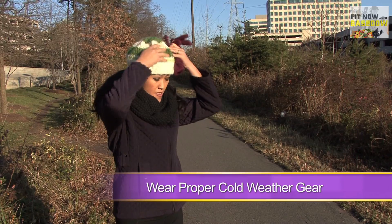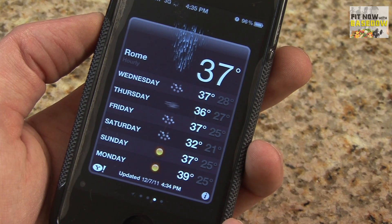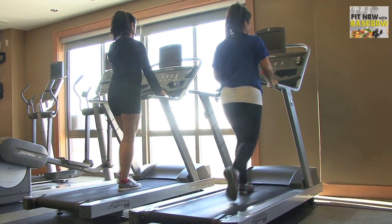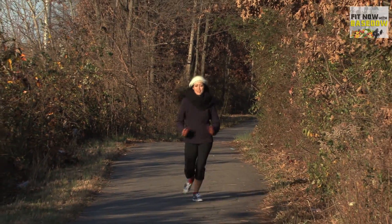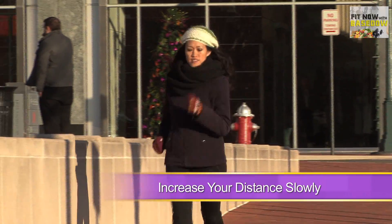Make sure to dress in the appropriate cold weather gear and protect your hands and ears from the wind. Be sure to keep an eye on the weather — getting caught in a storm can quickly become a major safety hazard. When in doubt, head home and hit the treadmill. Make sure you don't take on too much at first, especially if you're not in a controlled environment like a gym.